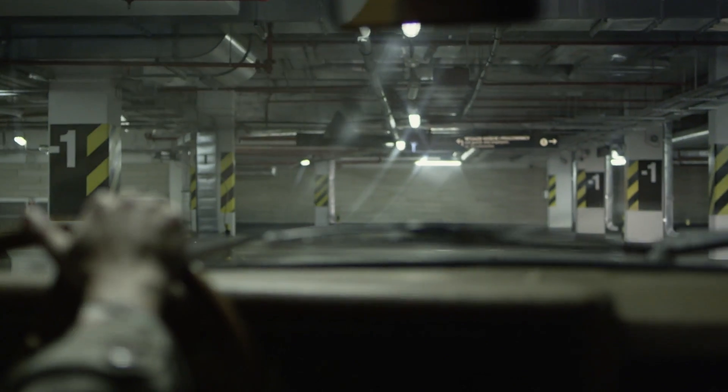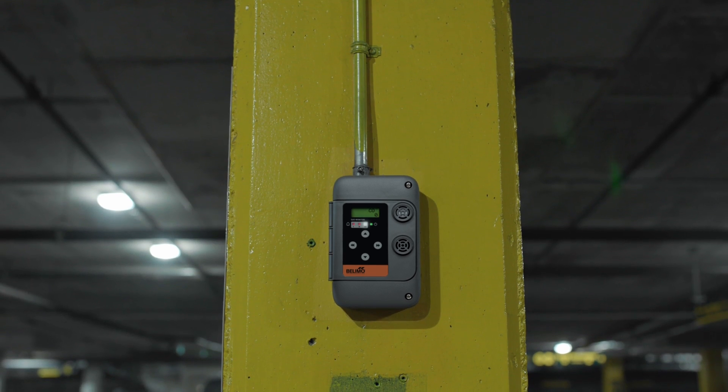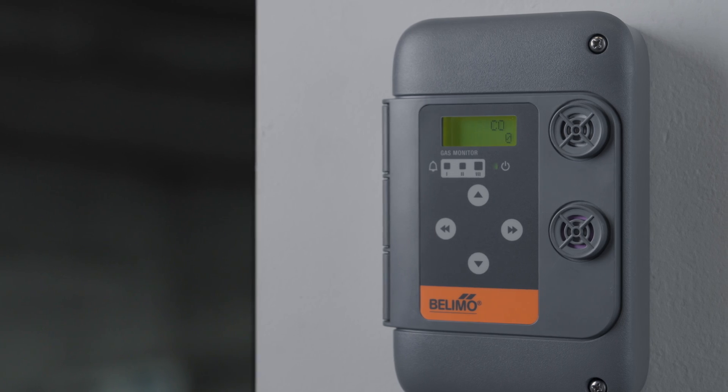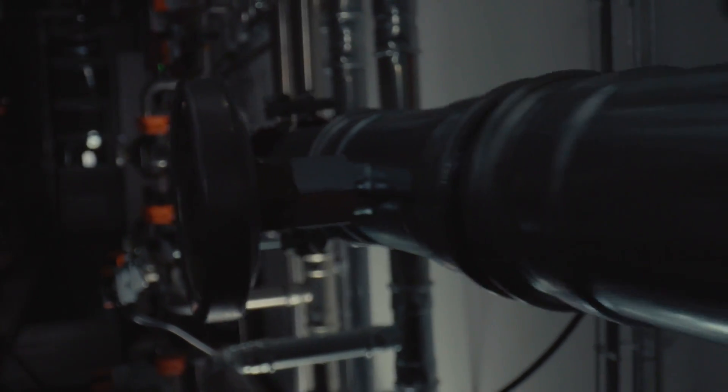A continuous gas monitoring system ensures safe and healthy control of indoor air quality. Carbon monoxide and nitrogen dioxide gas monitors offer accurate and reliable gas monitoring to control exhaust ventilation to ensure optimum energy efficiency.